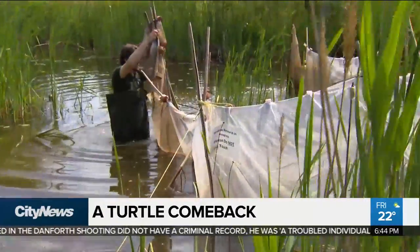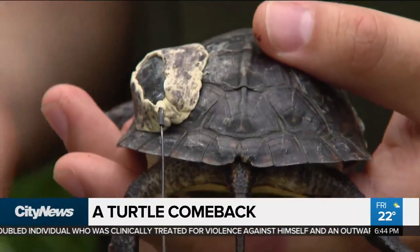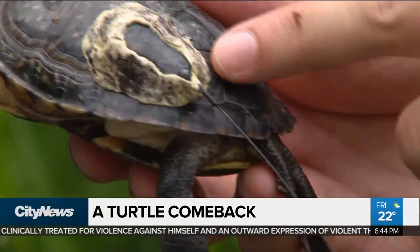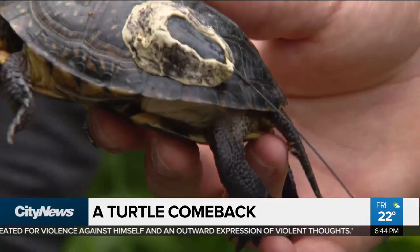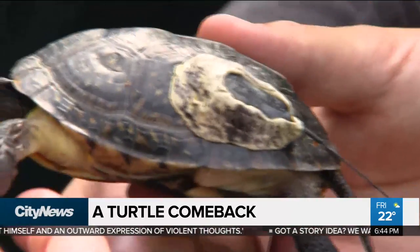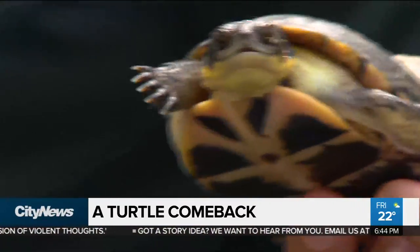We're trying to monitor the turtles once they're released into the wild. We want to see how the recovery of this population is doing, which is why all 48 of the turtles released this year have transmitters attached to their shells. This is how we're going to follow them around and see how they're doing. In total, we'll have released 213 turtles into the wetlands of Rouge National Urban Park.